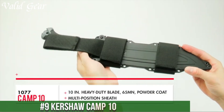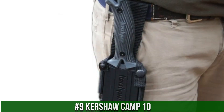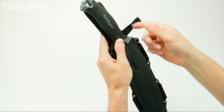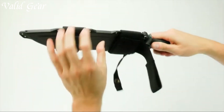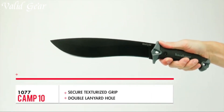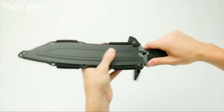Number 9. Kershaw Camp 10 — a powerhouse of a machete designed for the outdoorsman and adventurer alike. This tool epitomizes ruggedness and efficiency, boasting a hefty 10-inch carbon steel blade that effortlessly tackles a variety of tasks, from chopping wood to clearing brush. The full-tang construction ensures durability and stability, providing the user with confidence in the field.